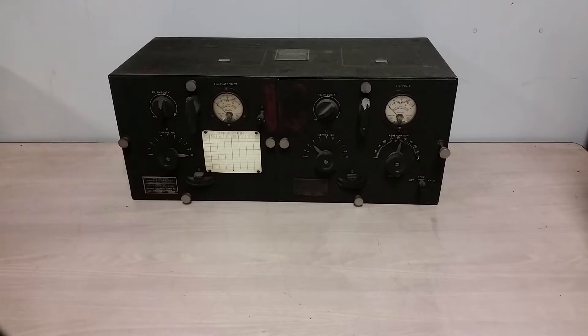Before the RG came out, the Navy was still kind of stuck with VLF, LF, and medium frequency receivers. So this new high frequency range, up into the megahertz, was something new to them. This is, like I said, an RG — a successful design.